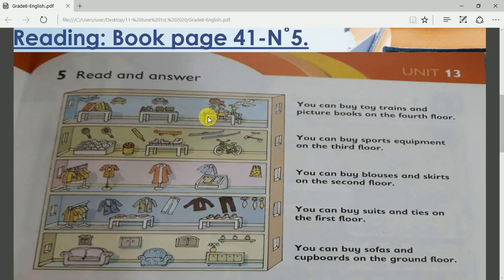And the last floor, which is the fourth floor — what can you see here? Toys for children. Very good! You can see dolls, toy airplanes, toy cars, toy trains. You can also see children's books, etc.